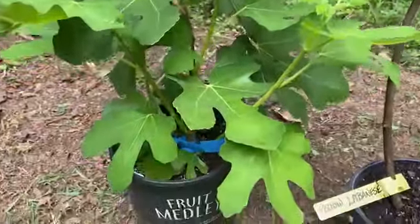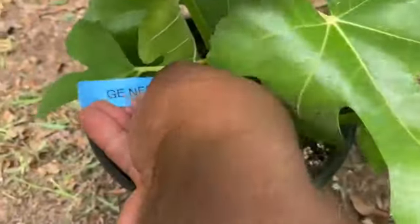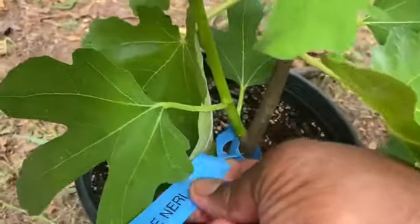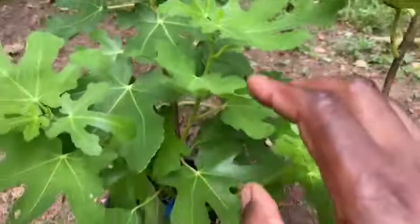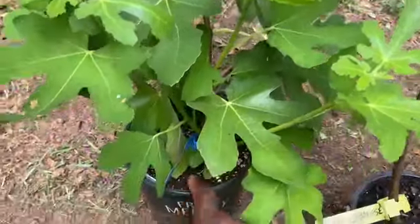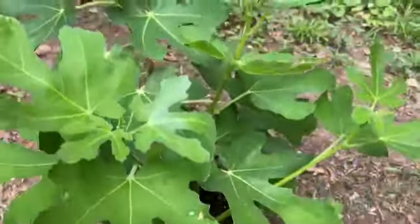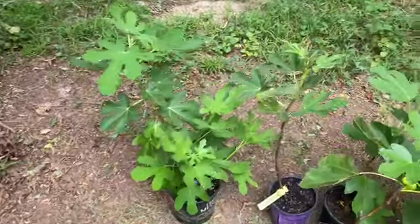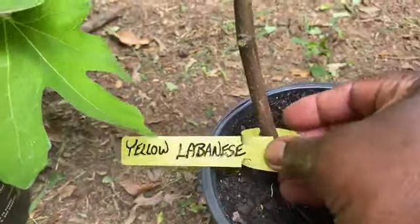Here also is this one — January. I lost my January last winter, it didn't come back to life. Look at the size of this plant — free of charge. Look at that. That is free from the event.